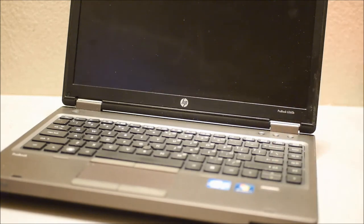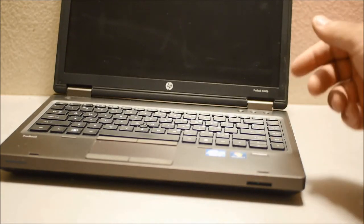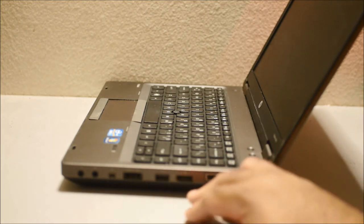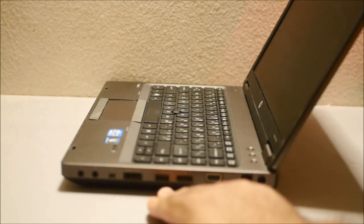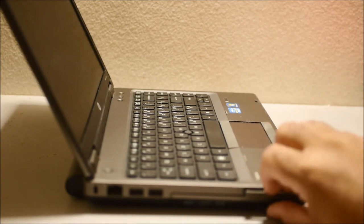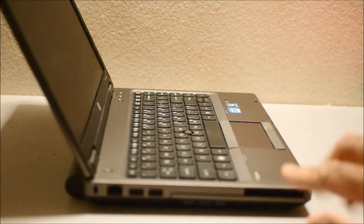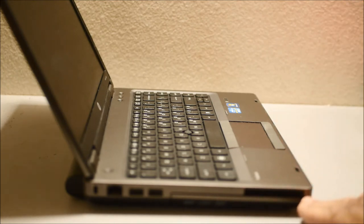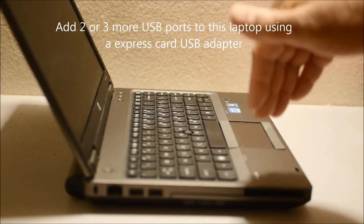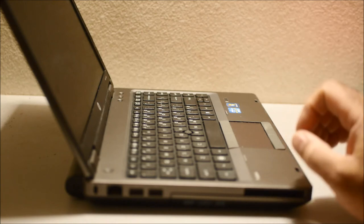It has a chiclet-style keyboard, a nice screen, and an SD card reader in the front which looks really nice. On the sides you have all these ports: two video ports — VGA and DisplayPort — plus four USB ports. And with the ExpressCard slot, you can add even more USB ports. You can buy an ExpressCard adapter that gives you two or three more USB ports, for a total of seven USB ports in a single 13-inch laptop — something you won't find on any laptop today.